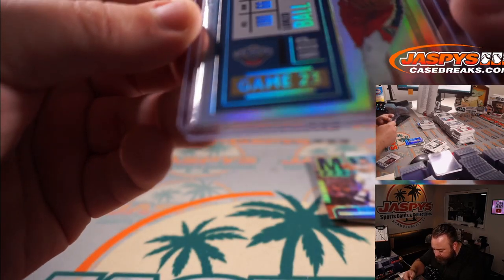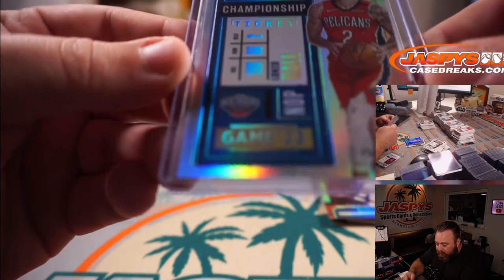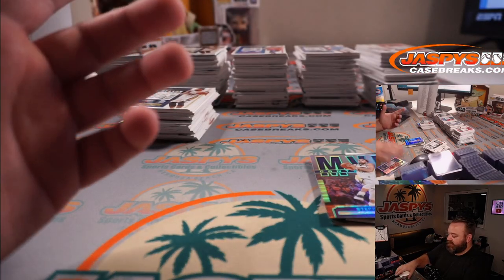The edge right there is a little bit rough, but it's a one-of-one. I would never grade a one-of-one — it just doesn't make sense.